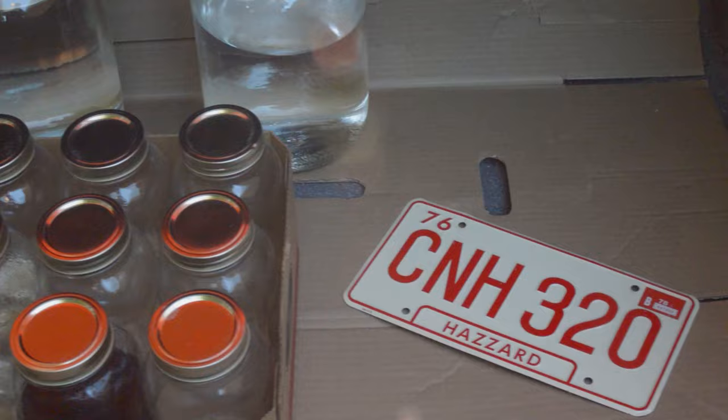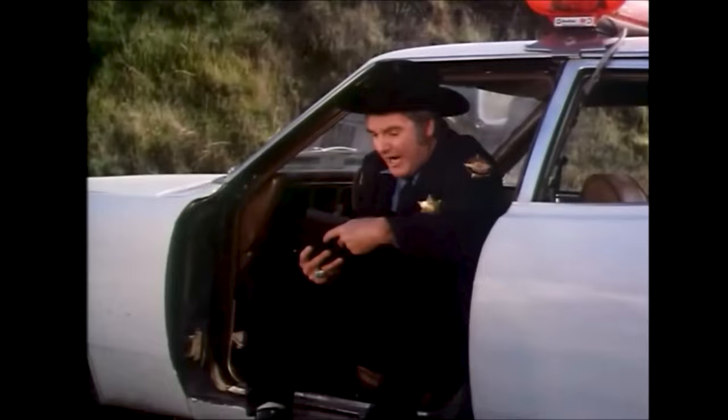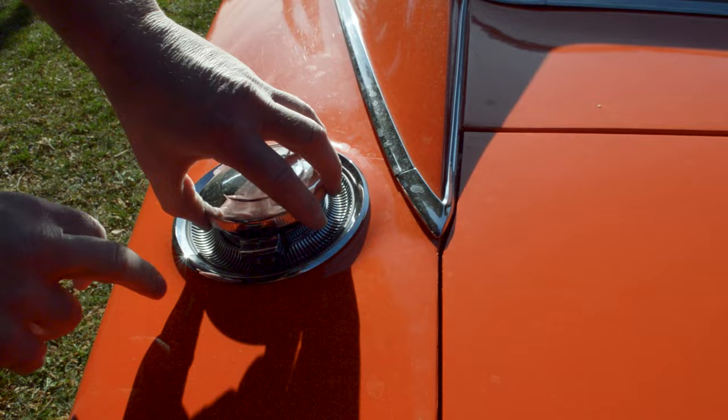I never got to look inside the trunk of a General Lee before, but it's no surprise to find Uncle Jesse's moonshine in there. This car has been signed by almost the entire cast of the Dukes, though the signed parts were removed for safekeeping when not on display. We can see here the signature of James Best, who played Roscoe Coltrane. You can also see the large fuel pipe, original to the car, and the cool-looking flip-top gas lid.